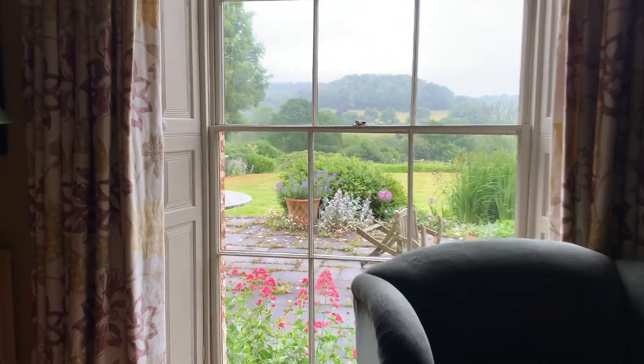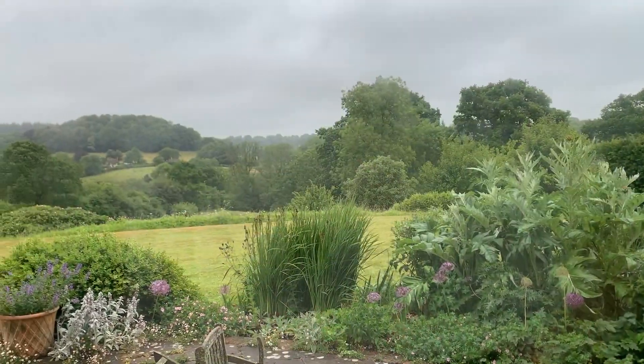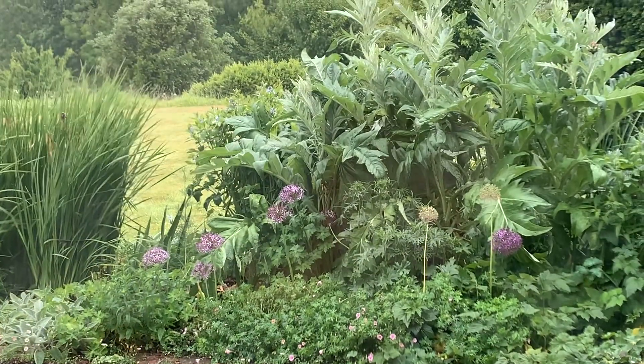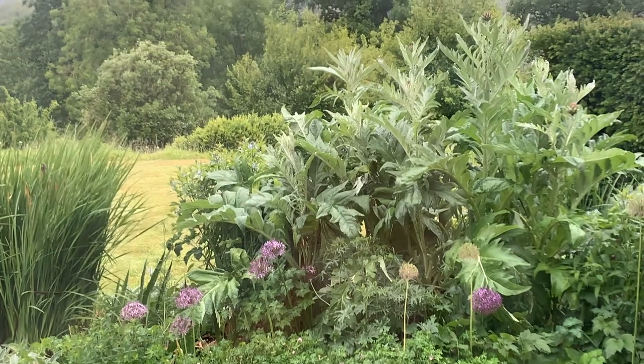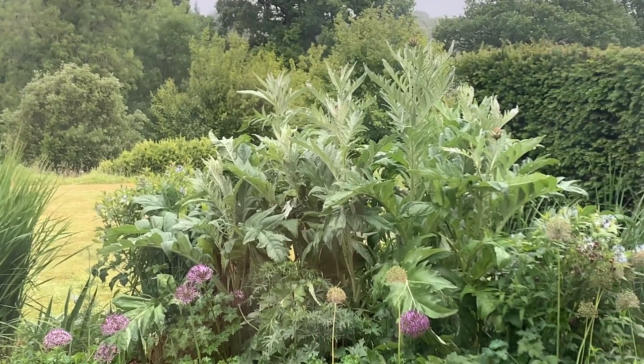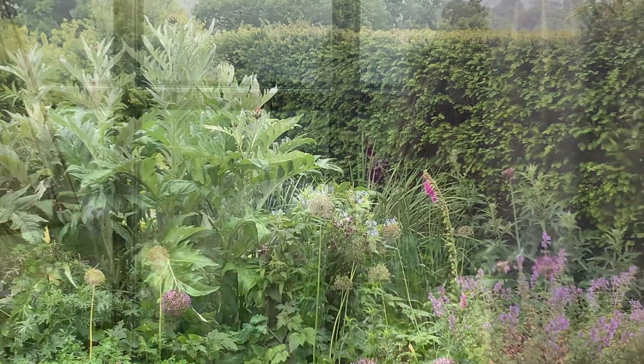I don't know why that chair has fallen over, but this is from the sitting room. You get a nice view of the cardoons and then the view out to the landscape beyond. The cardoons and the alliums have been a very nice combination. Some of the alliums have gone over, and then there's more nepeta in the pots there.